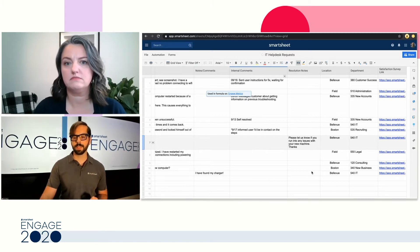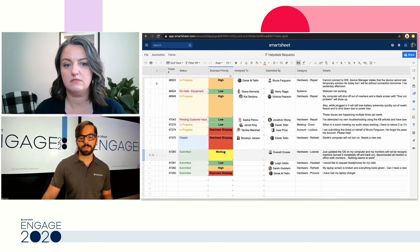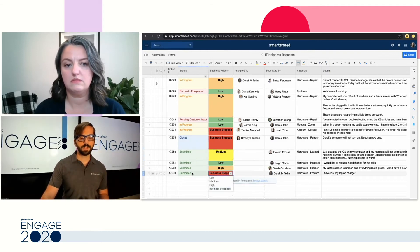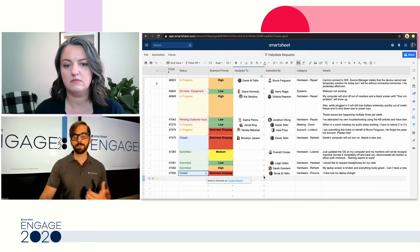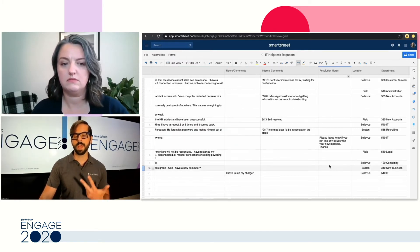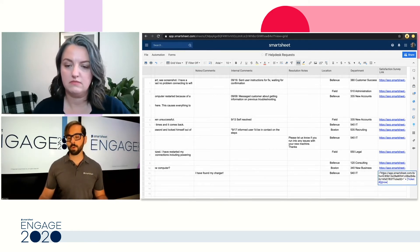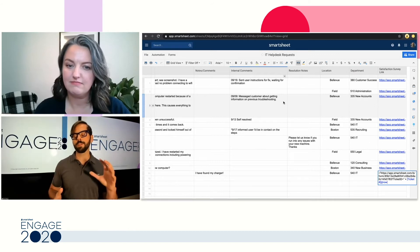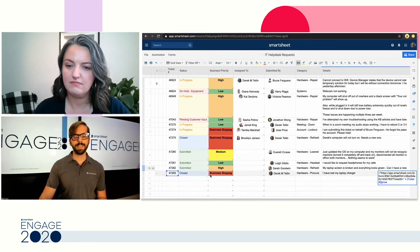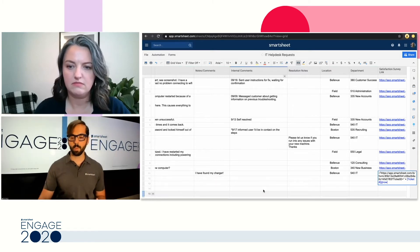We have the satisfaction survey link on the right side. We have a bunch of automations within the sheet — so if the IT technician marks a ticket as closed, an automation alert is sent to the person in the 'submitted by' column, letting them know it was closed. It pulls the information from the resolution notes column and sends them a satisfaction survey link. This form uses formula features from Smartsheet where it pulls the ticket number from the ticket ID all the way through to the customer satisfaction survey sheet, so they can later identify exactly which ticket number was being referenced if there's a problem.